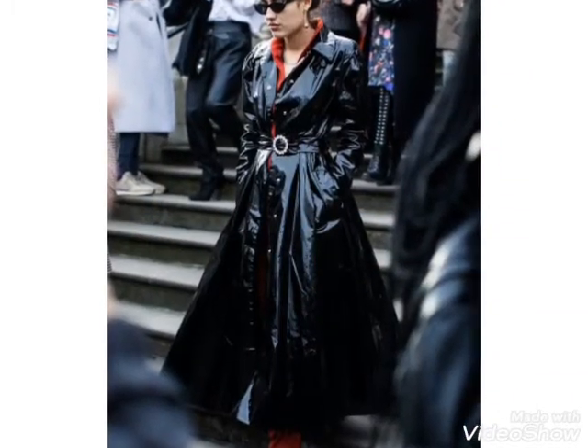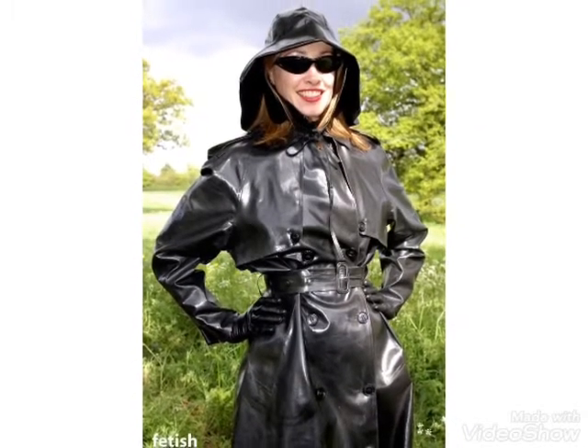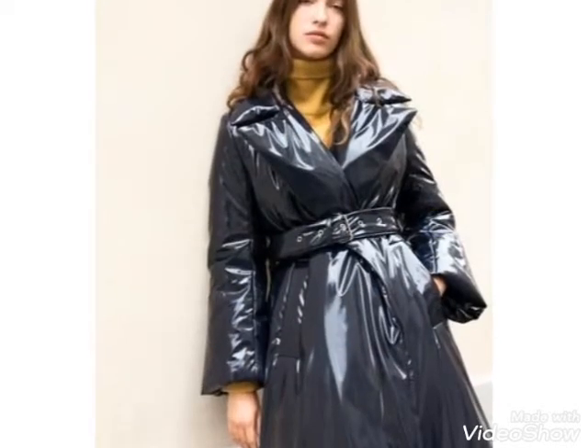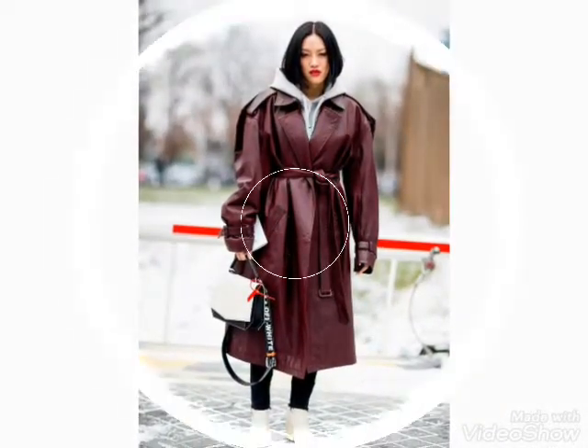You can easily see different designs and choose different ideas in this video. Friends, you can wear these latex leather long coat designs for your winter collection. I hope you like these ideas.